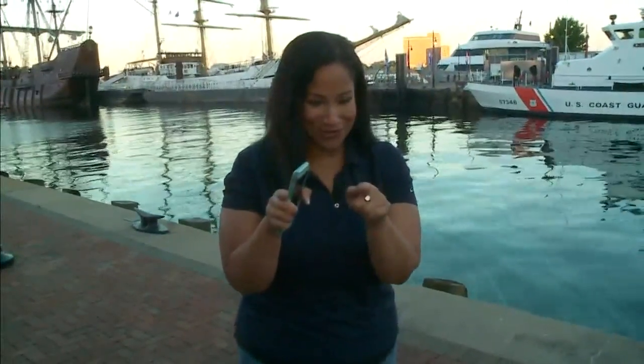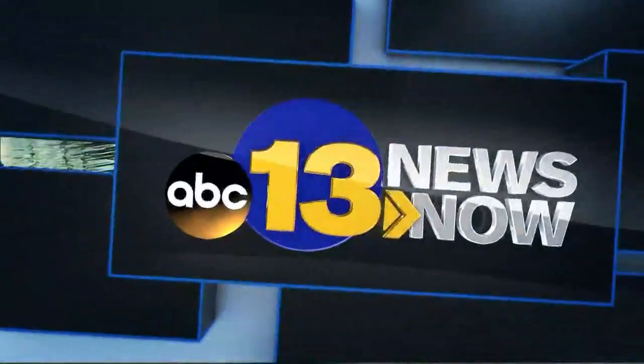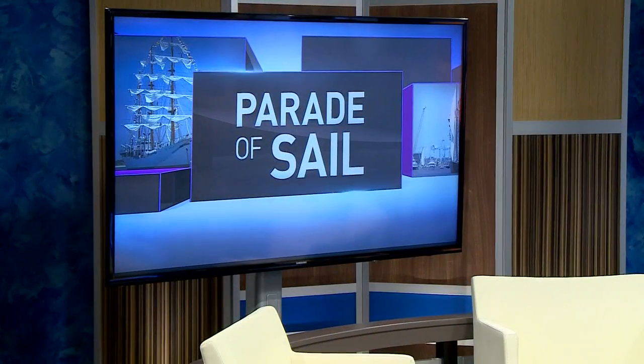Behind these ships there's also the American Rover and tons of food options. I've definitely spotted some food tents I want to visit later — they've got Greek food. The festivities kick off with the parade of sail. 13 News Now is a proud sponsor. And if you can't watch the parade in person, do not worry — we have you covered. Catch our live report from Town Point Park and along the Elizabeth River on 13 News Now at noon.